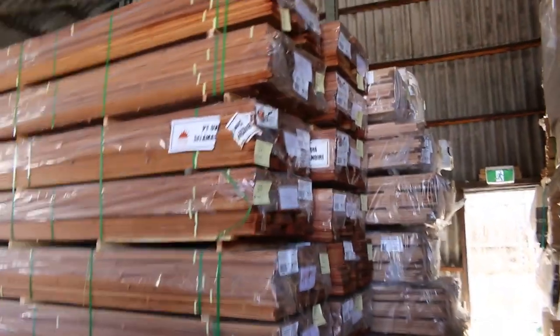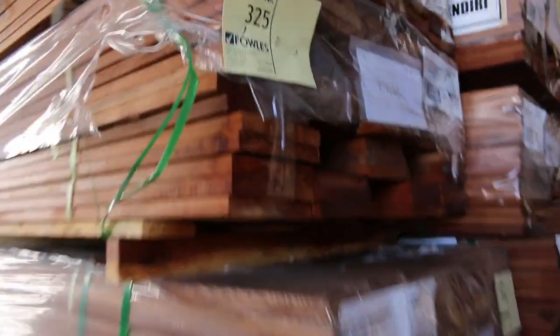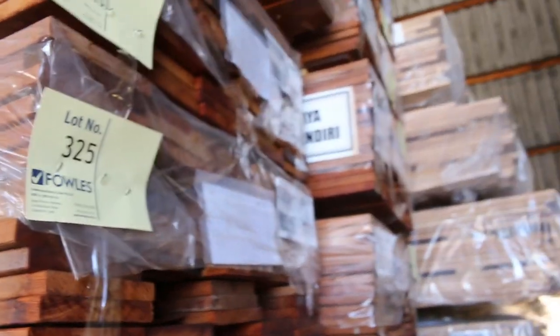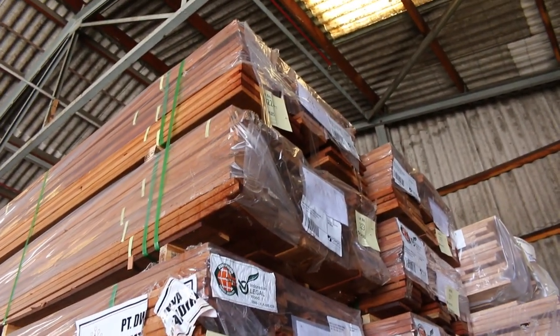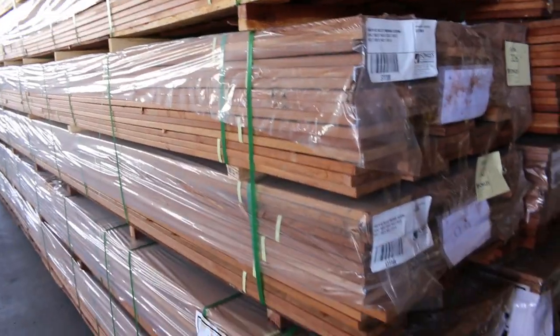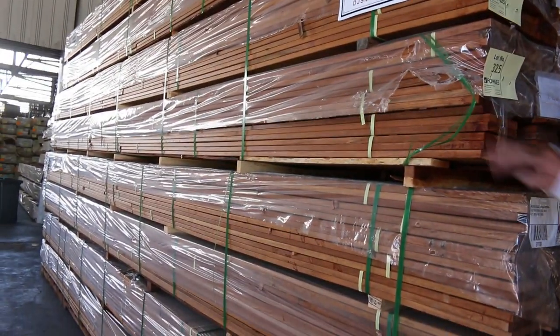Merbau decking — here is a full container load of it sitting there. 140x19. So 16 packs available there, and they're good sized packs. There's two different sizes: either a 369 metre pack or a 375.3 metre pack. The length spread's all in the catalogue so you can see exactly what's in them. Beautiful looking stock there — Merbau is very rare for us to get. So if you've been chasing Merbau, make sure you come in tomorrow.